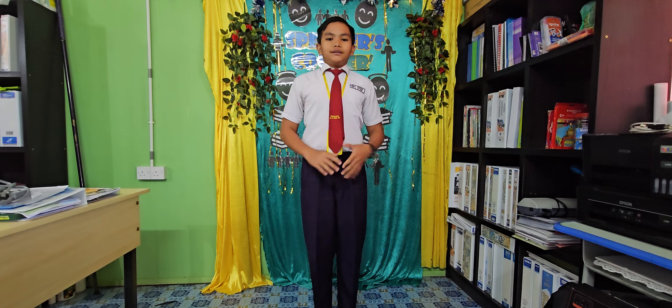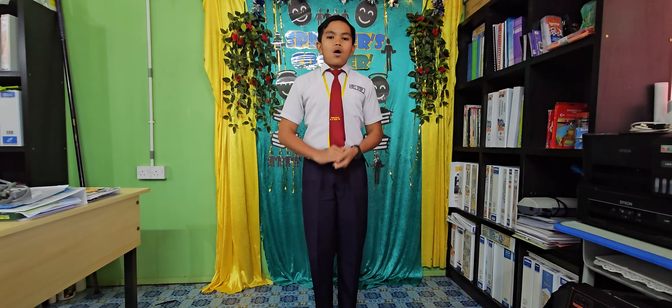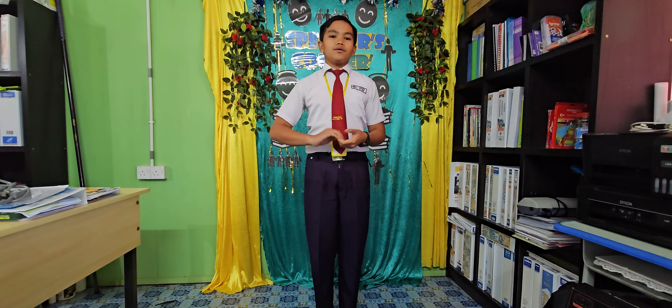Wind energy is another great example. Wind turbines use the wind to make power. This is clean and does not pollute the air.